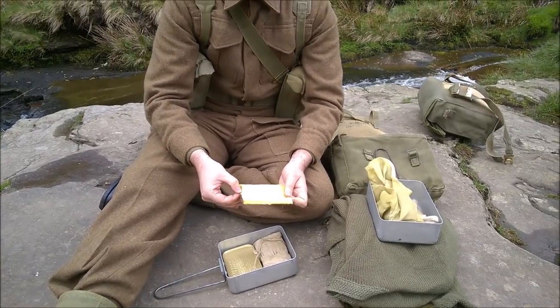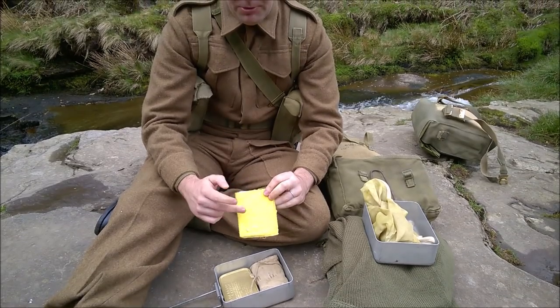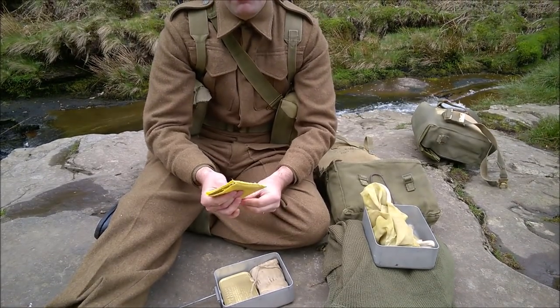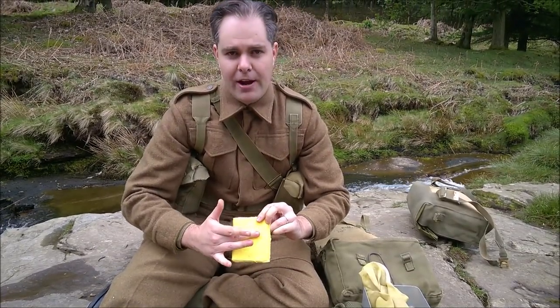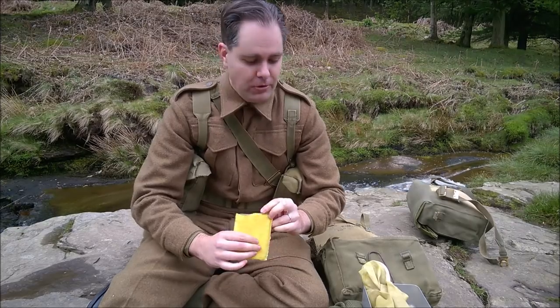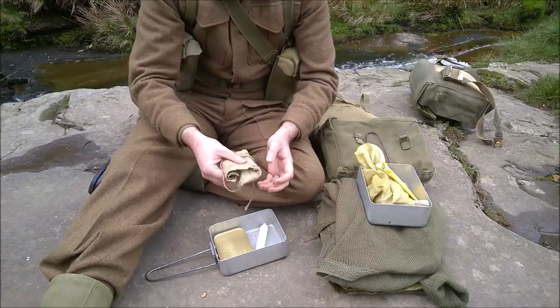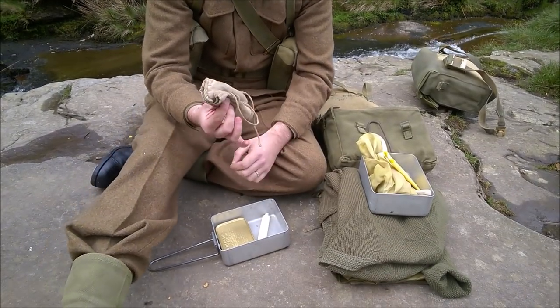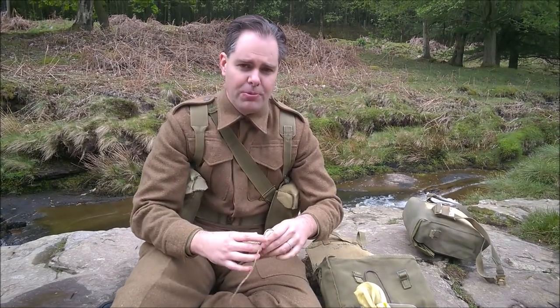I usually end up taking a small unbreakable shaving mirror in a cover - the cover's made out of an old duster. One of the guys in the group has got an original one with a graphic screen-printed on the front, so I've tried to replicate that. While it's not strictly prescribed for the small pack, I do tend to keep my sewing kit within it - if you get to the end of the day and you've ripped your battle dress trousers or a button's pinged off and your pack doesn't reach you, you can still sew up your uniform.